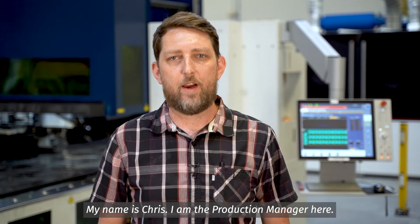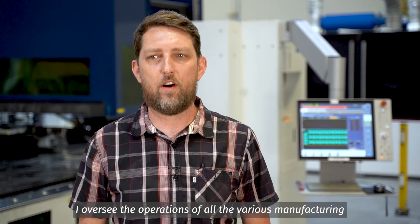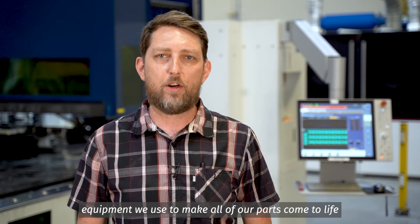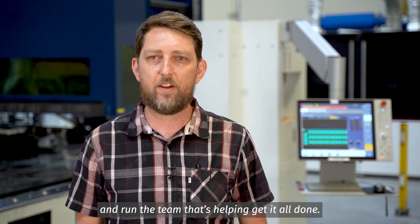My name is Chris. I'm the production manager here. I oversee the operations of all the various manufacturing equipment we use to make all of our parts come to life, and run the team that's helping get it all done.